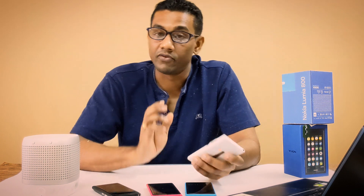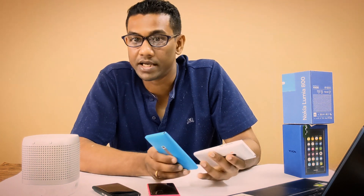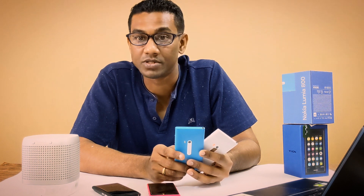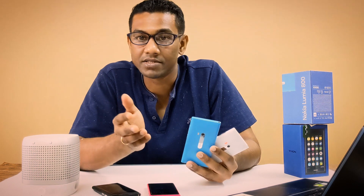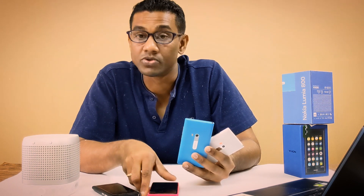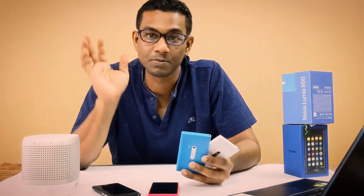If you liked this video, please comment, share, or subscribe to my channel. I'll be posting whenever I have free time. Like and subscribe — it helps me a lot in the long run. See you in the next video, take care and stay safe, bye!